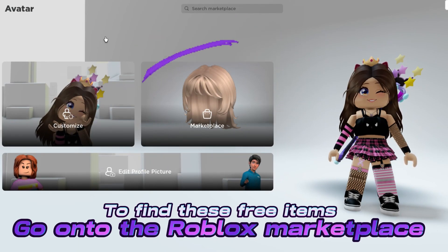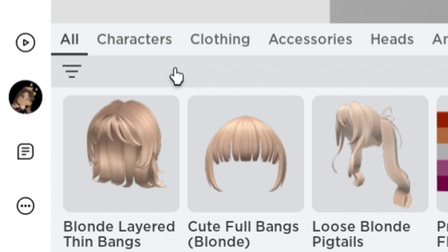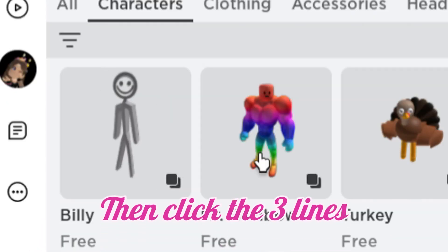To find these free items, go on to the Roblox Marketplace. First, click on Characters, then click the three lines.